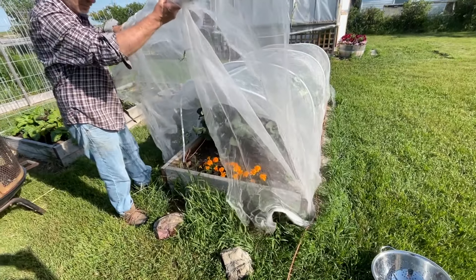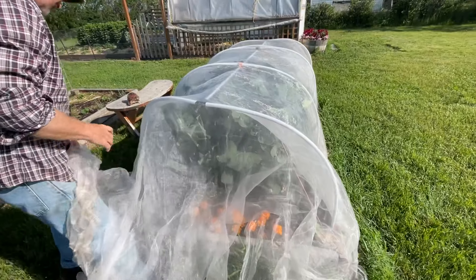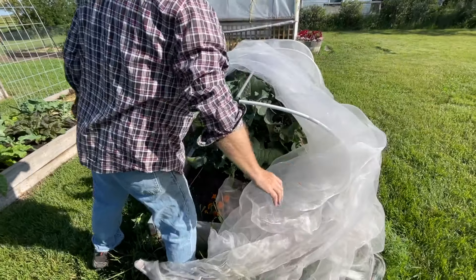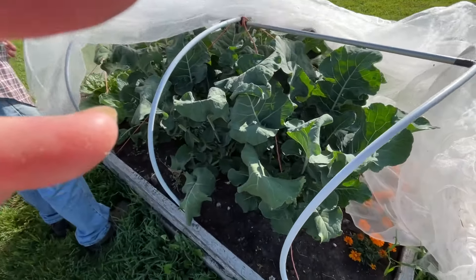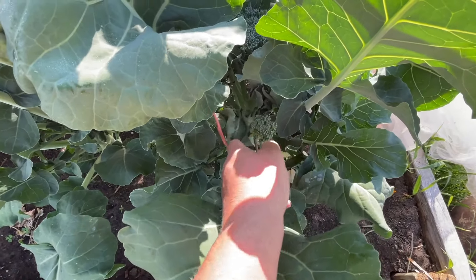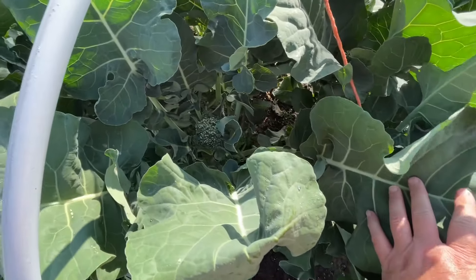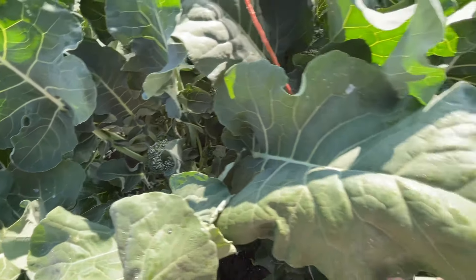I was looking in here yesterday through the bug netting and saw some broccolini, so Glenn's gonna open it for me and we're gonna cut them off. Oh my gosh, look how beautiful they are! Broccolinis don't form a head — they just form little broccolis that you cut off and they keep regrowing. I've never been good at growing broccoli, but here we are!